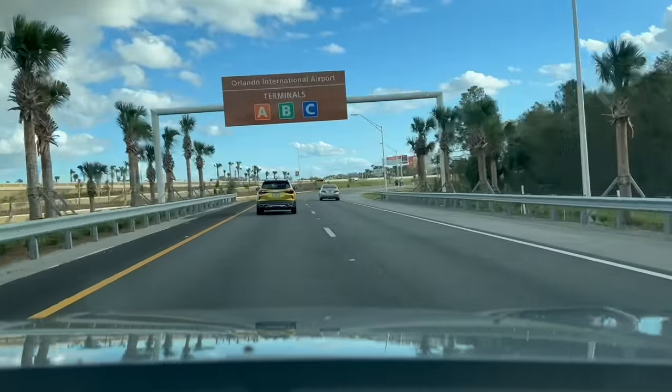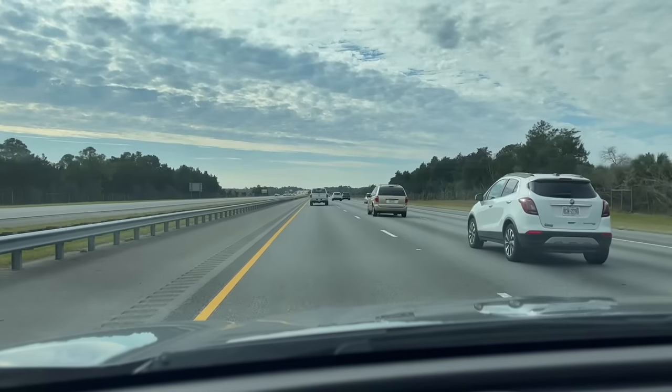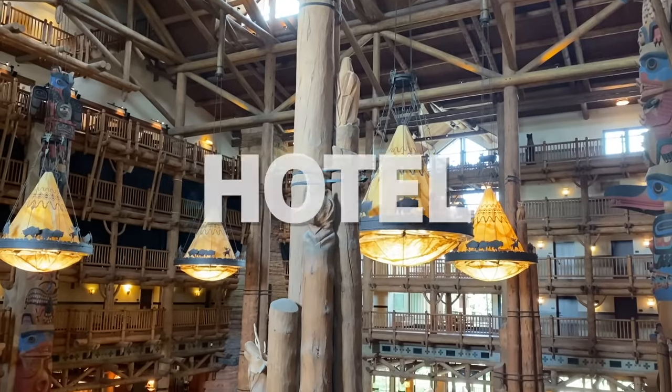Don't forget the road trip snacks. Packing lunches and snacky items ahead of time will keep you from having to make frequent fast food or restaurant stops, because we all know how maddening some of those fast food drive-thru lines can be when you're already on a tight schedule. Okay, time to talk hotel.